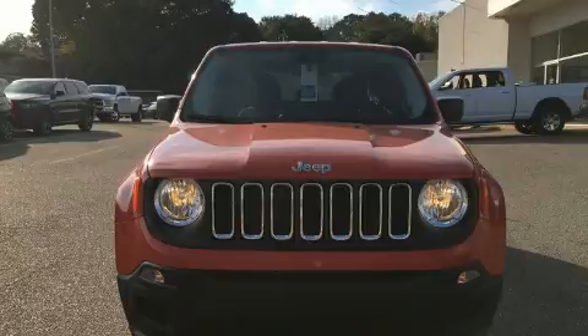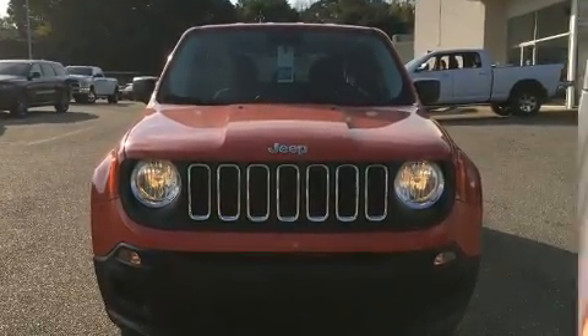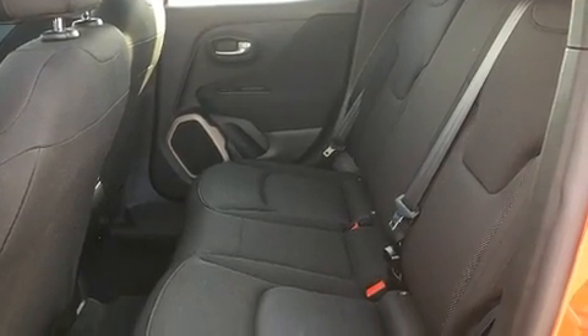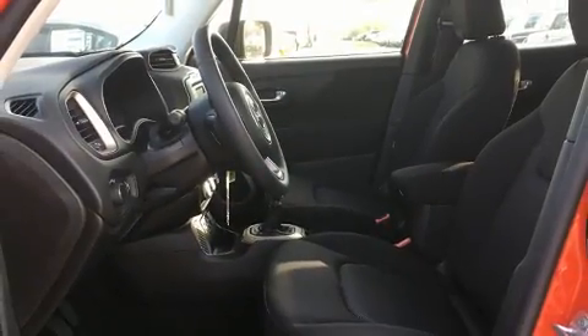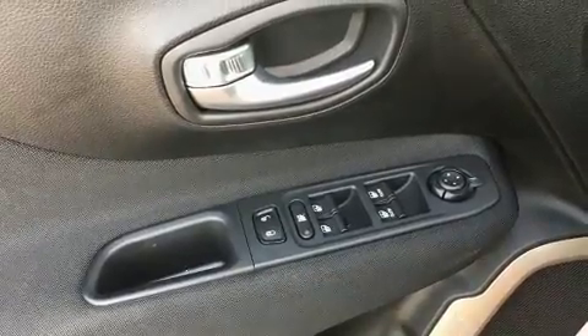Jeep prioritized fit and finish, as evidenced by one-touch window functionality, remote keyless entry, and cruise control. Audio features include an AM/FM radio and six speakers, providing excellent sound throughout the cabin.